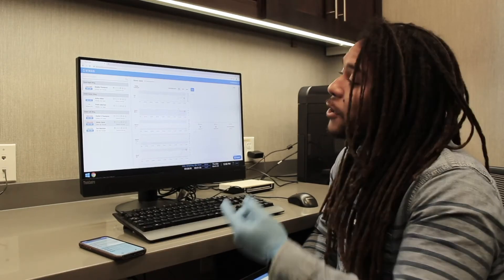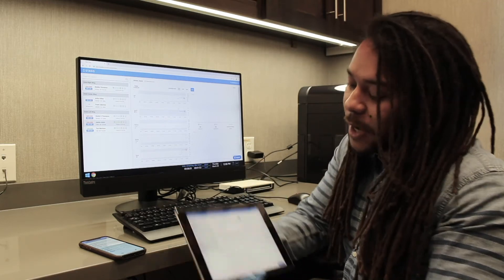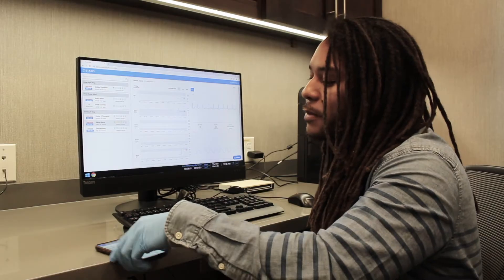So not only can you monitor patients on your computer, you can have the Stasis app on your tablet and on your phone.